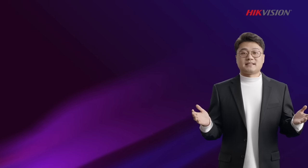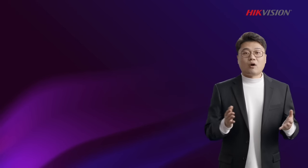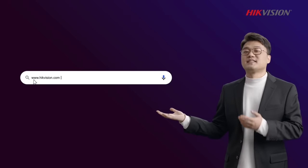That's all for today's Hike5. Hope all of you enjoyed it. Want to learn more about the technologies we discussed today? Access our official website and check them out.